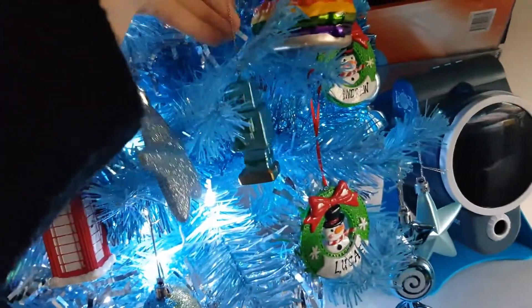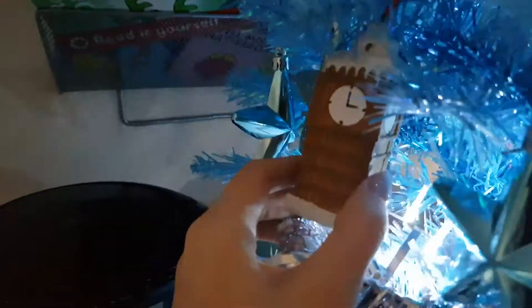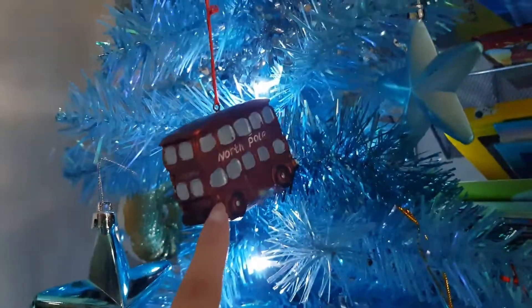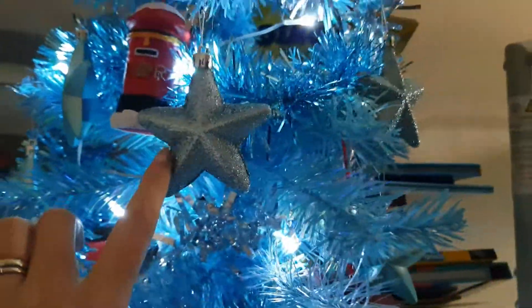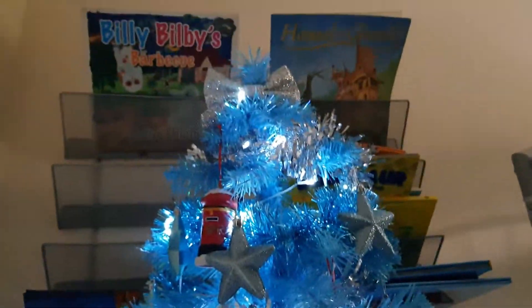We have a car decoration from Poundland, a robot one from Poundland, a donut one, Big Ben from Poundland, a burger from Poundland, a North Pole bus from Poundland, and a letterbox — also from Poundland! The stars are from B&M. We finally found a blue tinsel which we could not find anywhere — I got that from Tesco.